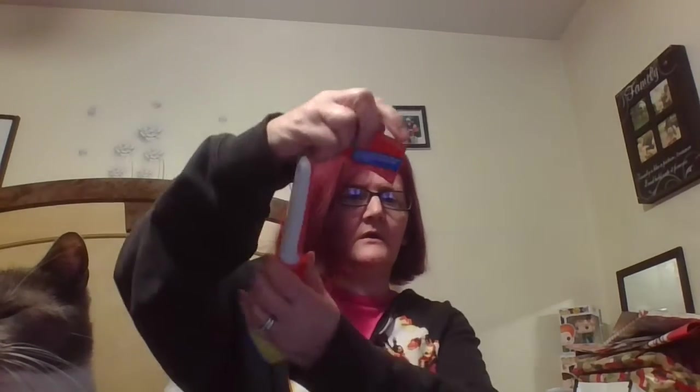I wanted to try this — I keep seeing these. It's a dish brush that's a name brand, and you open it up, put the soap in, and use it to clean dishes. I thought that was cool so I got that.